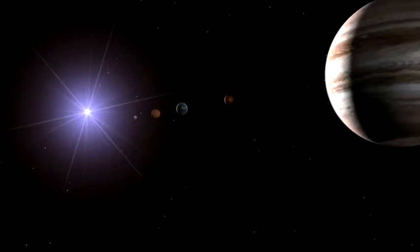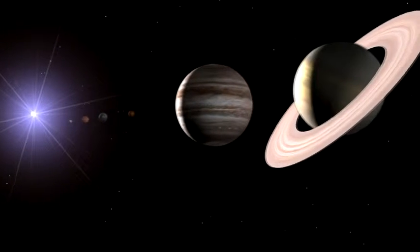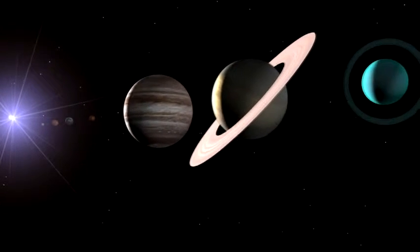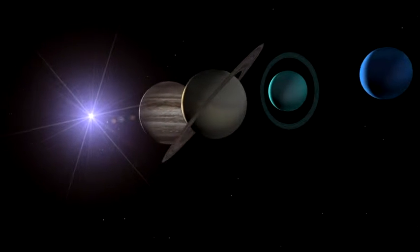Beyond these are four outer planets. These outer planets are giant globes of gases. Most of the gas is frozen, but the planets also have deep, swirling atmospheres.